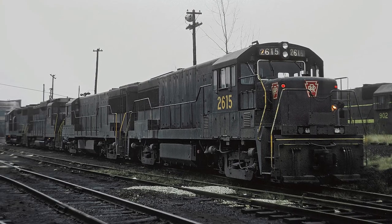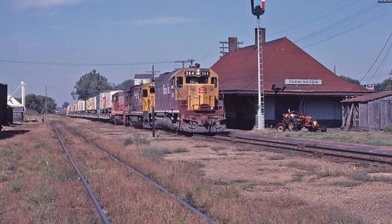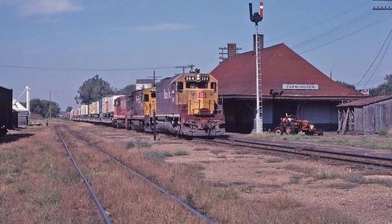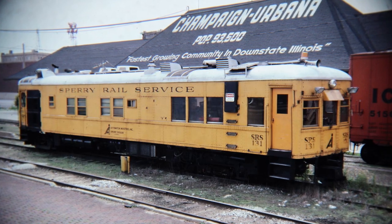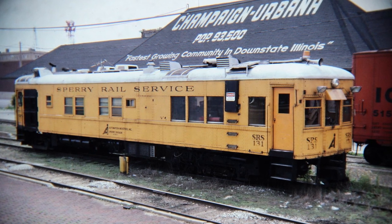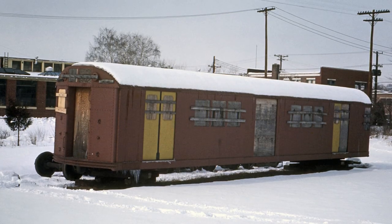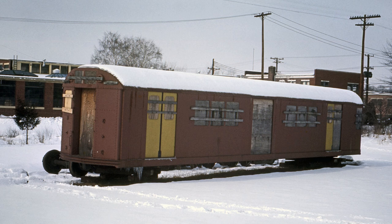Meanwhile, railroads in the rest of the US were in a state of decay due to crushing competition from trucks and cars, so there was an increased demand for track maintenance and testing in order to detect and prevent derailment hazards in the worn-out rails. This gave rise to track geometry companies such as Sperry, who was already converting retired doodlebugs for this very purpose, and they just so happened to purchase one of these spare R33 shells to build a relatively new inspection car.